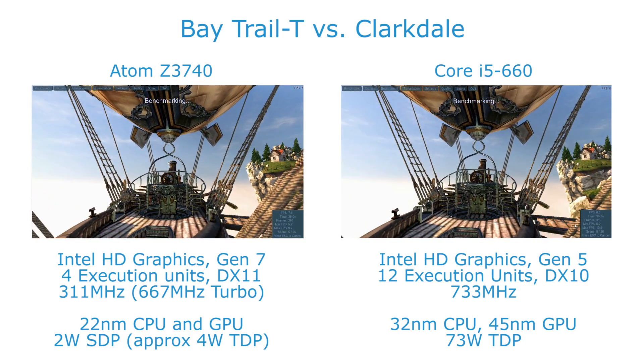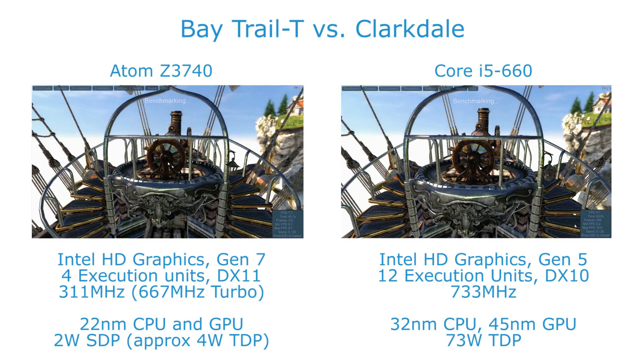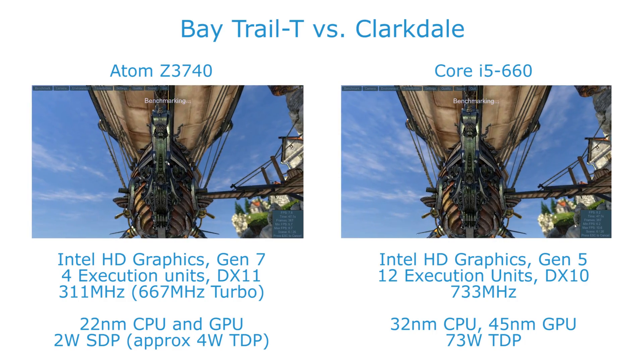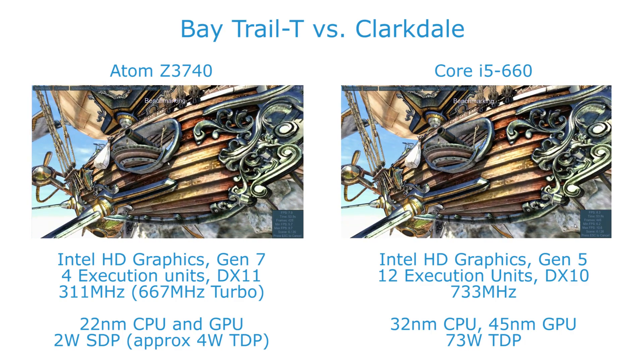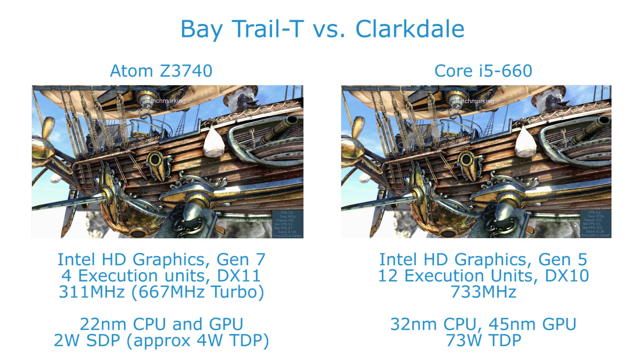Performance is actually very close between the two — near enough identical, with both finishing around the 7.5 to 8 frames per second mark. So we can see that even despite the big difference in clock speed, number of execution units, and the amount of power available to the chip, the Atom is actually able to deliver very similar levels of performance, which is quite surprising.